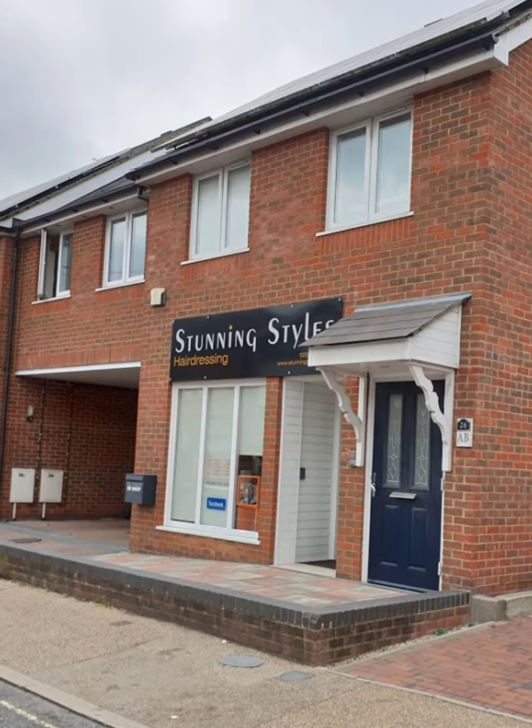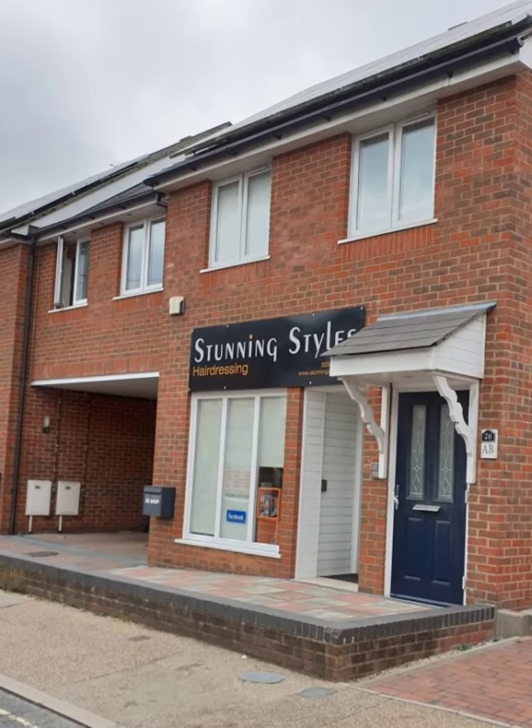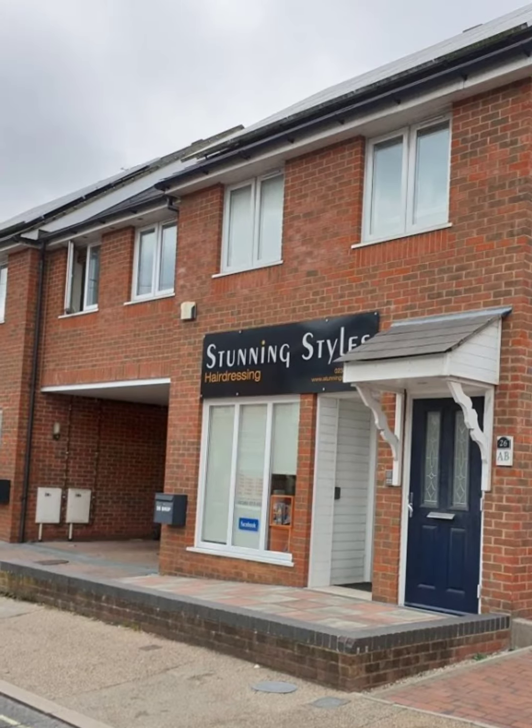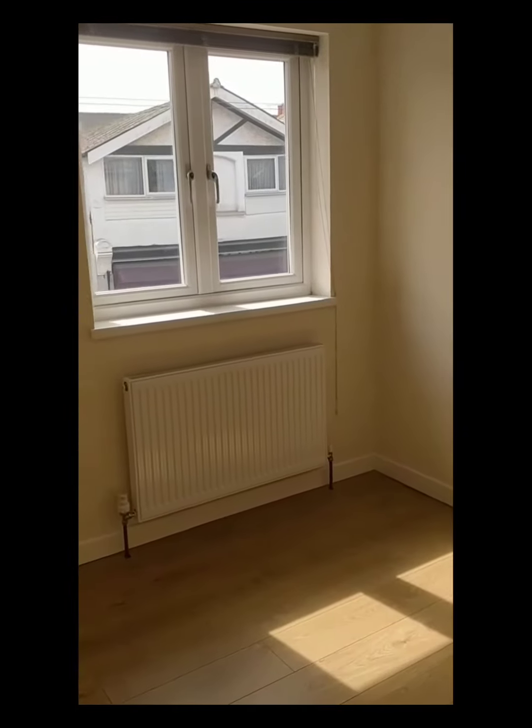Welcome to our video tour of this two-bedroom purpose-built flat in Rumbridge Street, Tottenham, Southampton. It's a small block of just four flats with parking to the rear. Into the hallway with wood laminate flooring and doors to both bedrooms. Throughout the property is neutral decoration and wood laminate flooring.